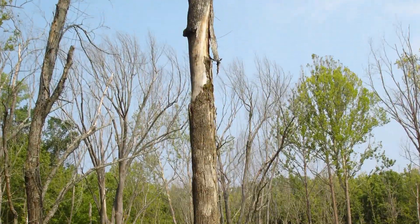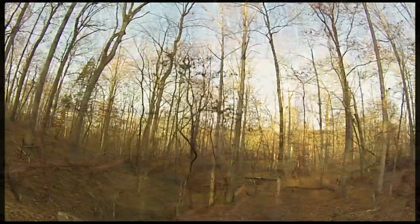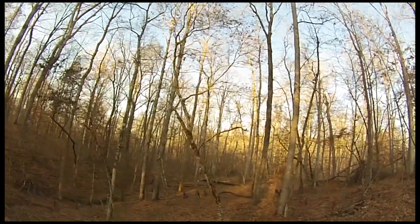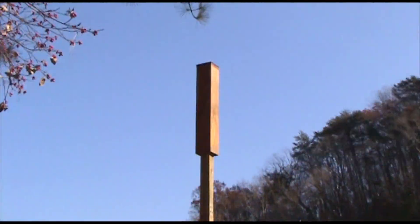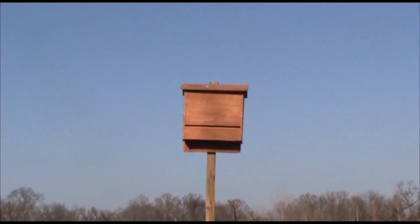With this in mind, forest management techniques such as tree girdling to create snags or timber harvests that include a snag retention component became popular mitigation strategies. In addition, experiments with artificial Indiana bat roost creation began to take off.